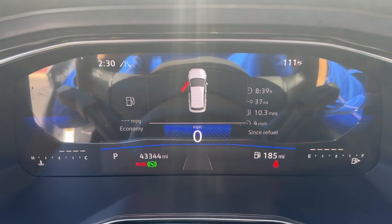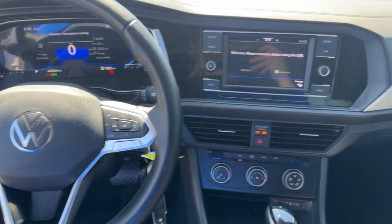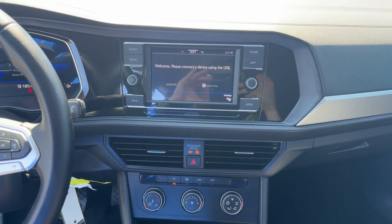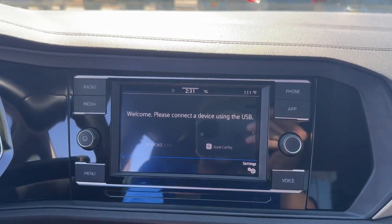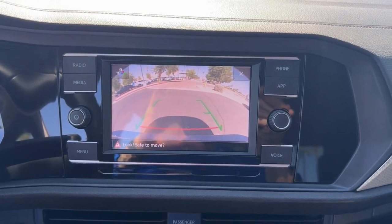These are just some of the great options this vehicle comes with: keyless entry, backup camera, heated mirrors, electronic stability control, aluminum wheels, alarm, steering wheel audio controls, intermittent wipers, traction control, and passenger vanity mirror.